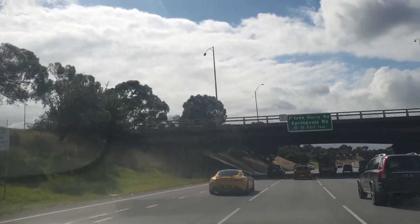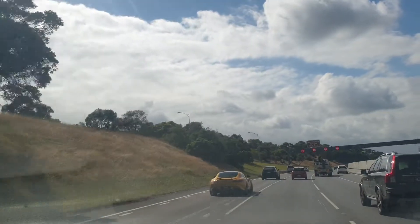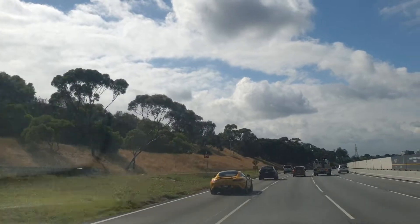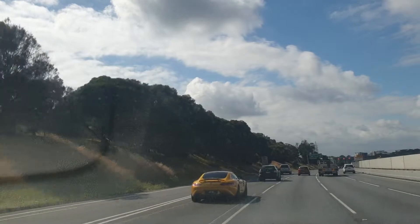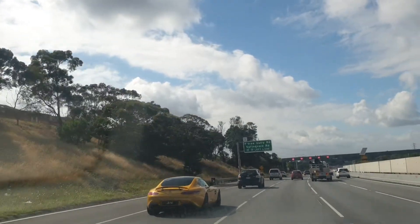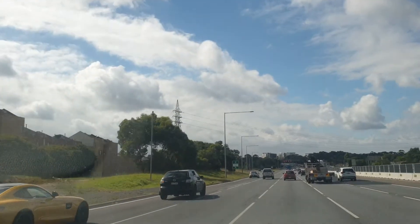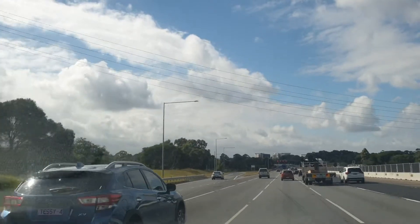After Blackburn Road, there is a Ferntree Gully Road and a Springvale Road exit. On that exit you can go to the Dandenong Ranges on the left side — just go straight on Ferntree Gully Road and you will reach the Dandenong Ranges. It's a beautiful place, one of the most beautiful places in Melbourne. On top of the mountain there is a restaurant and you can see a view of Melbourne.